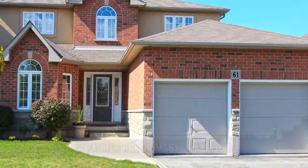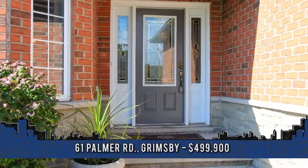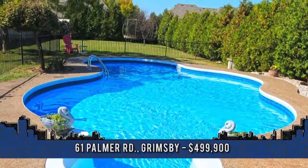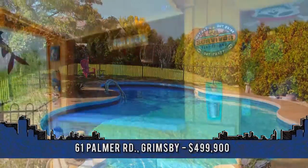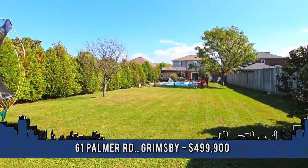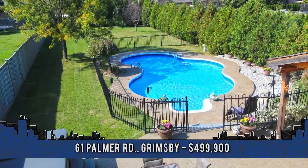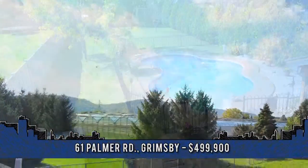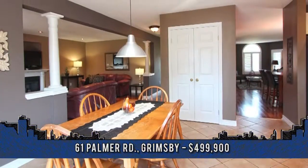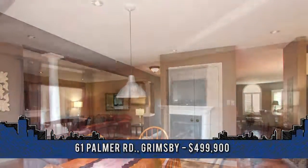This pristine home with a huge lot offers a backyard oasis with a heated 22-by-36-foot in-ground pool, six-person hot tub, custom-built tiki bar, finished off with an aggregate concrete patio. Welcome to 61 Palmer Road in Grimsby. If the backyard wasn't enough, this three-bedroom home located walking distance to the lake and park offers ceramic and hardwood floors, main floor laundry, family room with gas fireplace.